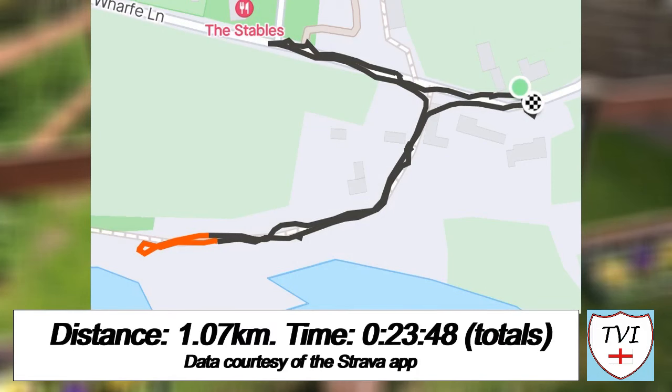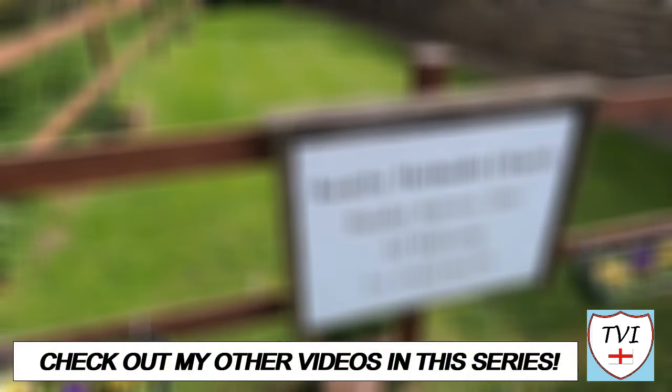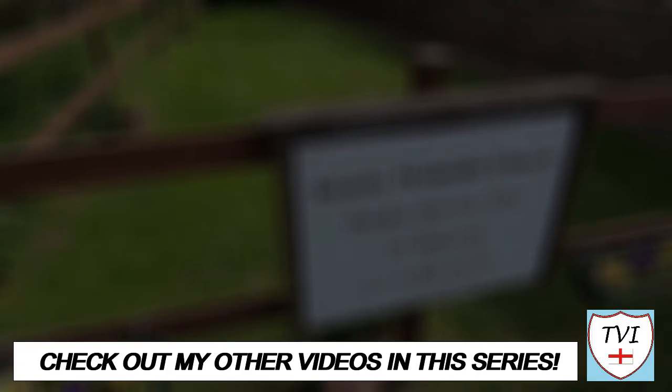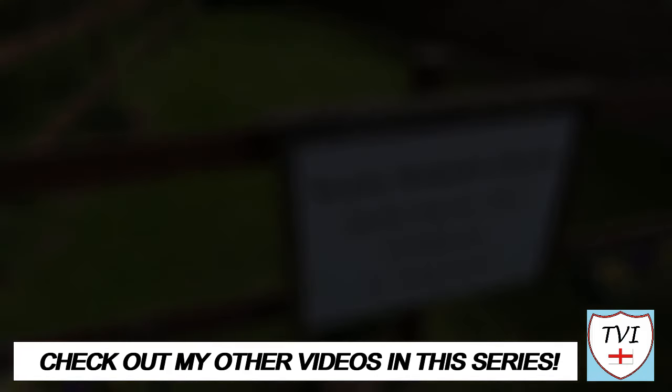Thanks for watching this video, folks. Don't forget to like this episode if you haven't already — it really makes a difference with YouTube. If you're new here, subscribe to the channel for more videos like this, and give us a share too if you've got friends who'd like it. You can find all the links to my social media accounts below, as well as my Buy Me A Coffee page where you can donate to the channel. If you've enjoyed this episode, have a look at some more videos in this series. Until next time, I've been Andy, also known as the Village Idiot, and I'm out.